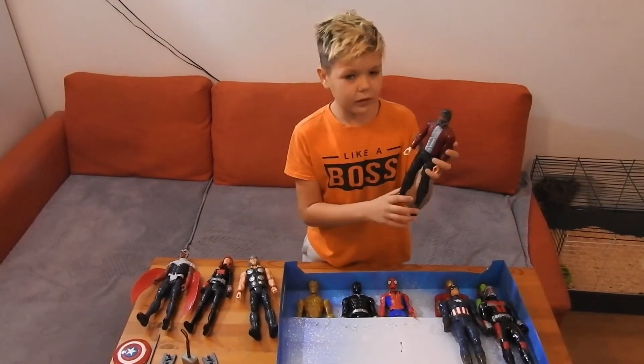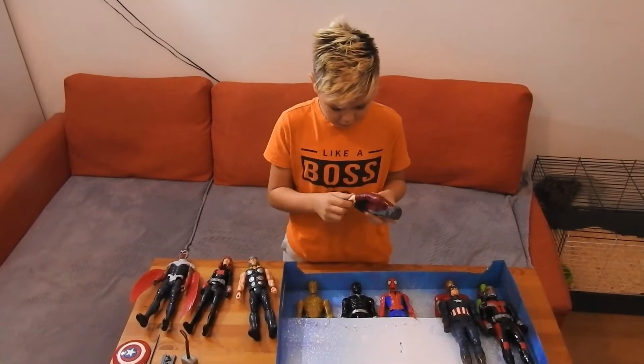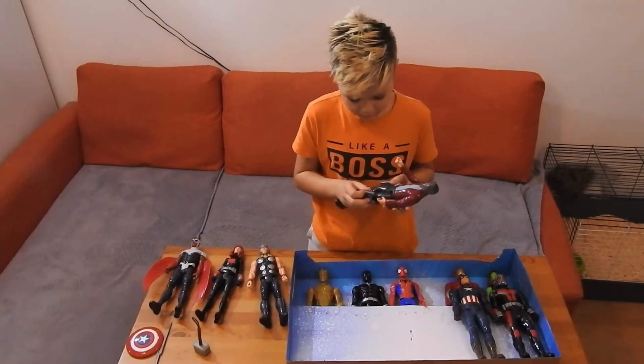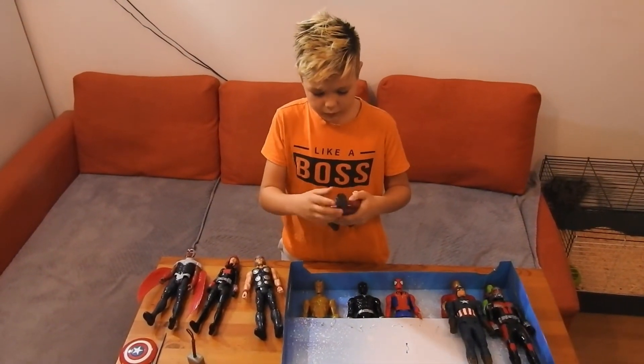Okay, so then it's Star-Lord. Star-Lord is not really an Avenger — he has a different movie — but he has weapons and he could fly because he made himself a flying boost, or whatever it's called.